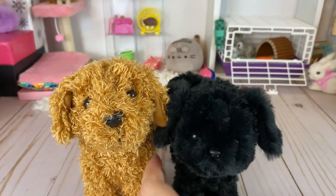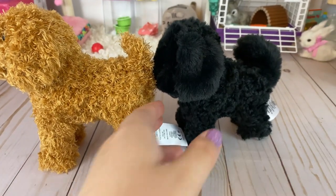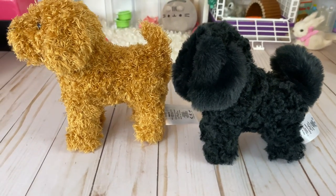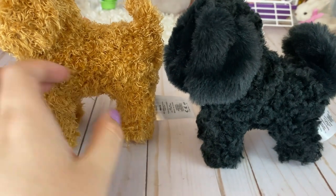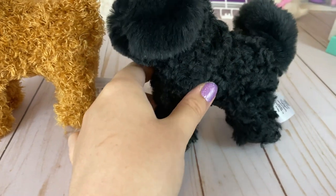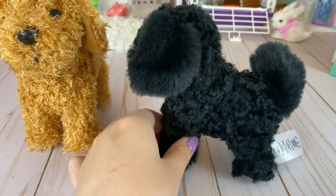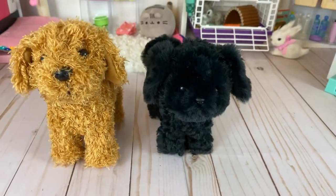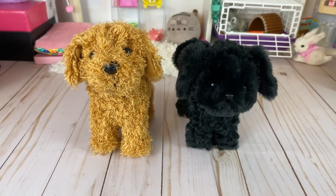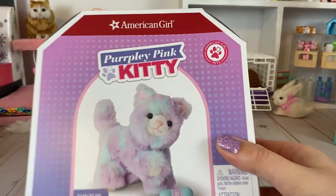I wanted to show you the Daffodil and the Sheepoo together — they're getting acquainted. Their fur is hard to explain in words but in person it's very different. The Daffodil just feels more straight fur, and the poodle really feels curly. You can see the difference in texture in the video. I think it's really cool that AG is getting into more variety of pets — I remember back when they just had Coconut and Licorice, and those were hard little paperweights.